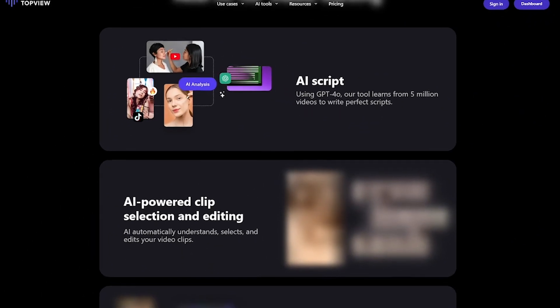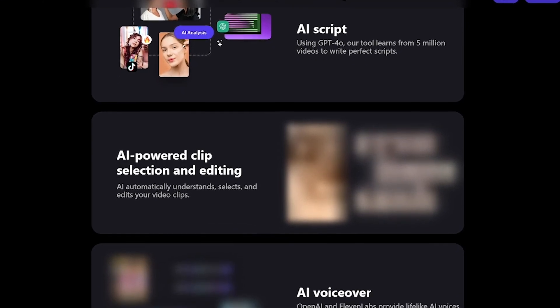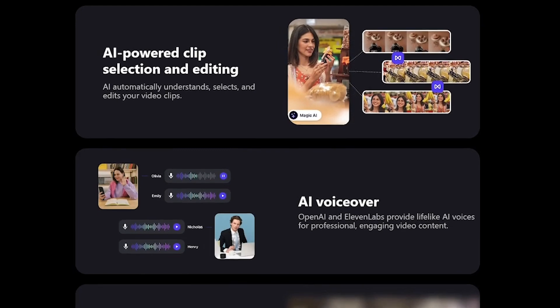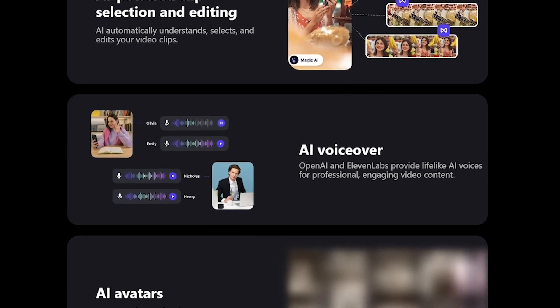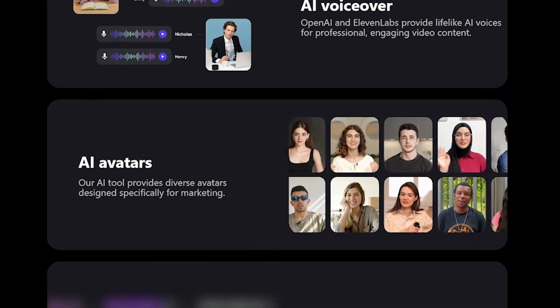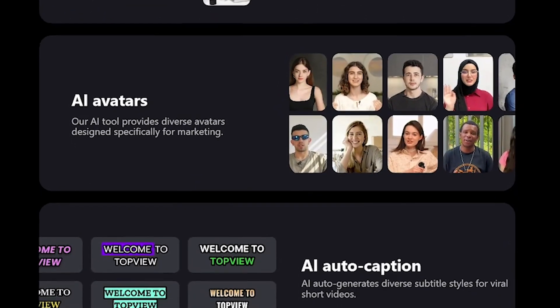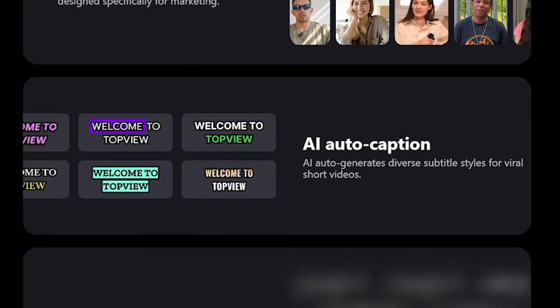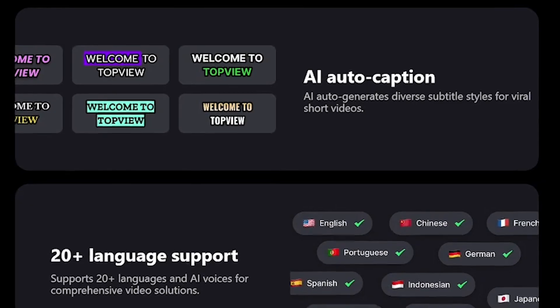Top View includes AI avatars designed specifically for marketing, voiceovers powered by studio-grade AI, try-on simulations where the avatar wears your product, 20-plus language support, auto-captions, script writing, and even clip editing. All AI generated — everything you need to go from product image to polished ad in one platform.